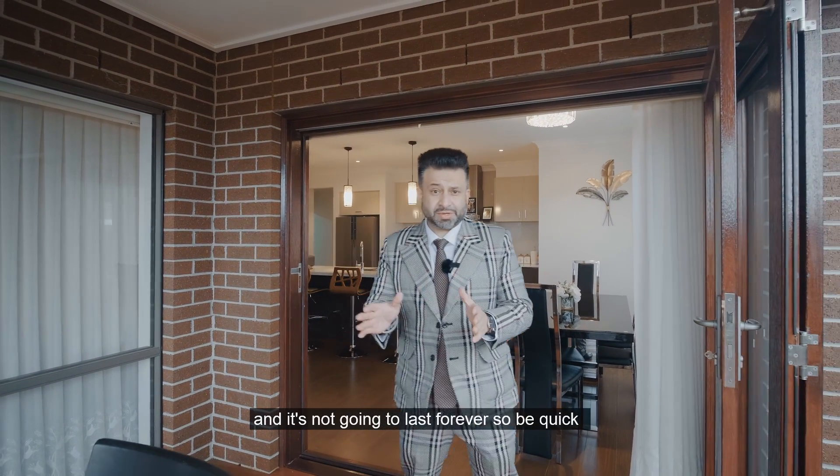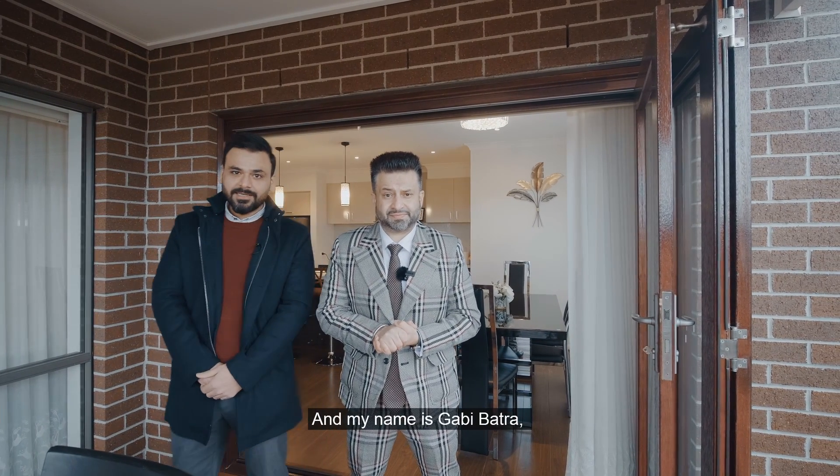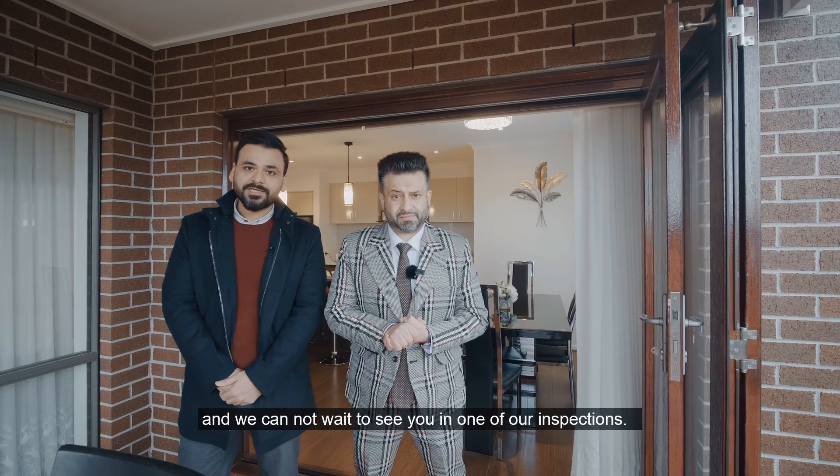...and it's not going to last forever, so be quick! My name is Jaz Singh from Jaz Real Estate EV Group, and my name is Gavin Wadra — and we cannot wait to see you at one of our inspections.